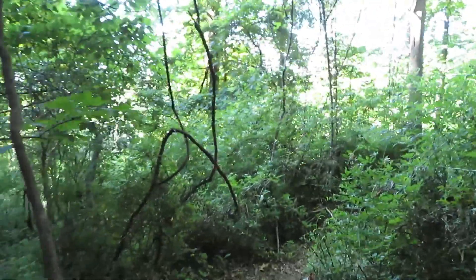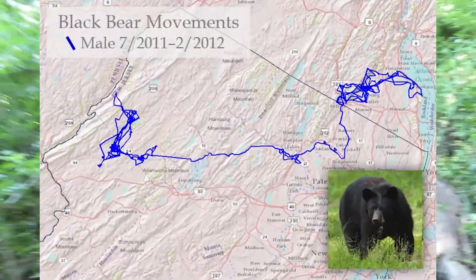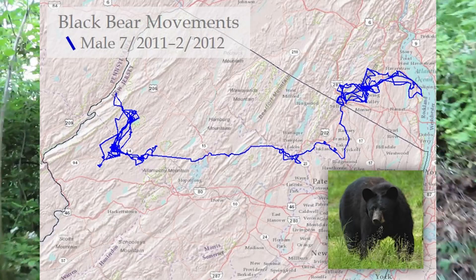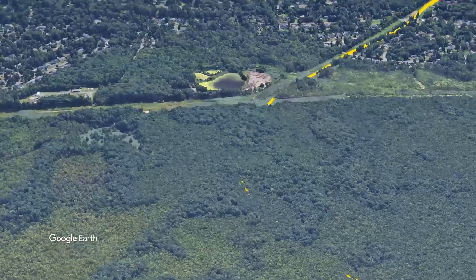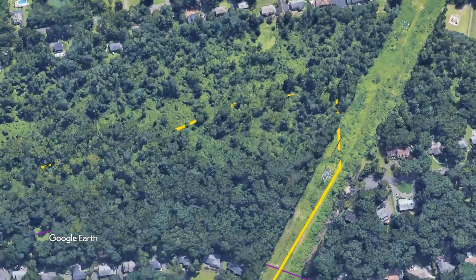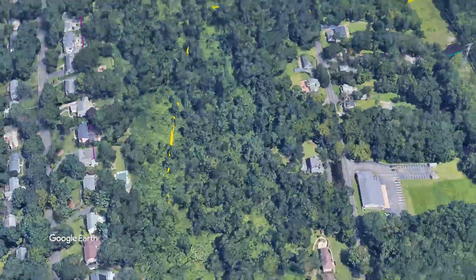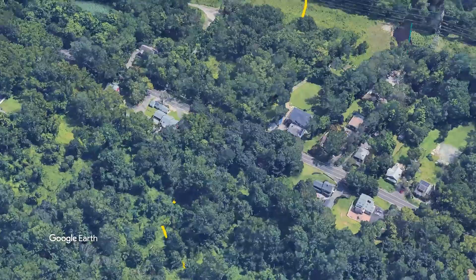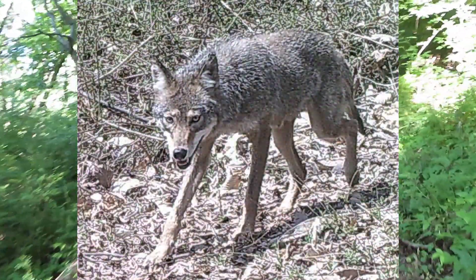One animal that relies on the existence of these corridors is the black bear. They can travel many miles — this bear crosses the full width of New Jersey. Every night, foxes, coyotes, raccoons, and other animals travel along the path between the swamp and the river.